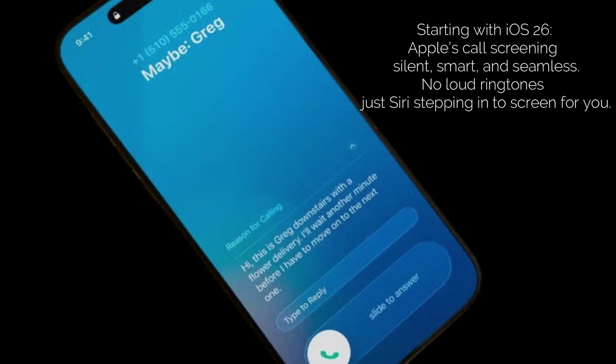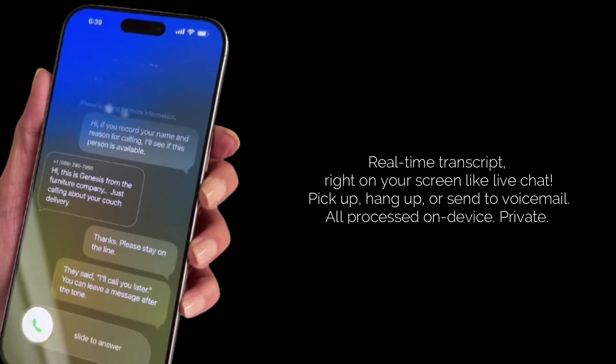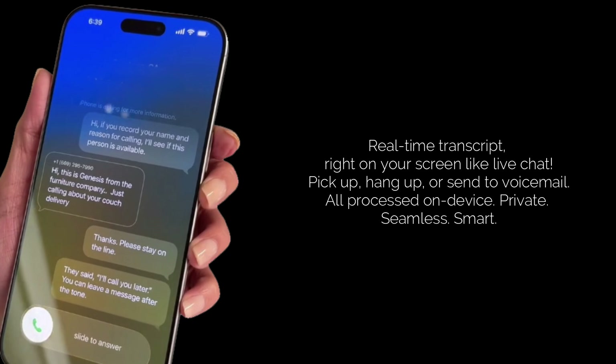Let's kick things off with iOS 26. Apple's approach to call screening is all about uninterrupted peace. When an unknown number calls, your iPhone won't blare out a ringtone immediately. Instead, it quietly takes the call and Siri steps in, asking the caller to state their name and the reason for their call. The magic happens next — you'll see a real-time transcript of the caller's message appearing right on your screen, almost like a live chat.